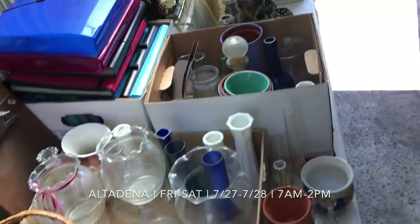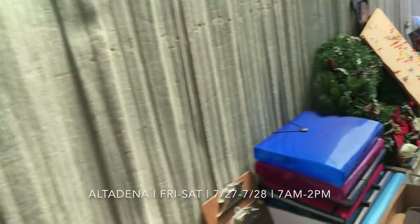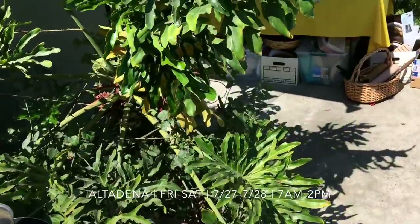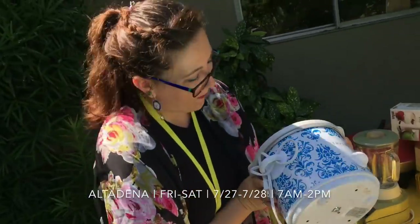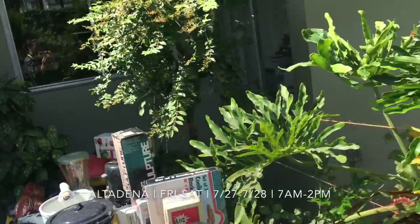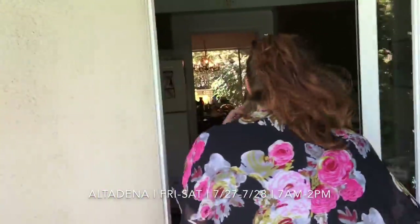Over here we have tons of housewares, baskets, vases, some Christmas stuff — lots of good stuff. Oh my gosh, I didn't see the pattern on this crock pot — look at that, it's so cute! All right, focus, finish the video. We're going to go back inside — I feel like every time I go outside, I just start sweating.